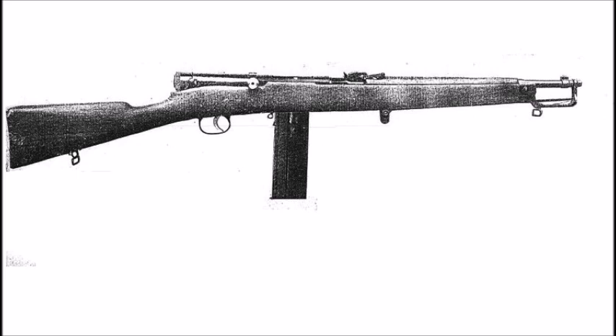If you believe this is an assault rifle, please tell me in the comments section. But if you believe this is a semi-automatic rifle, please tell me in the comments section as well.